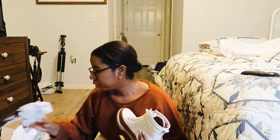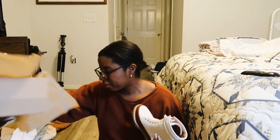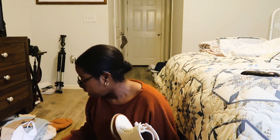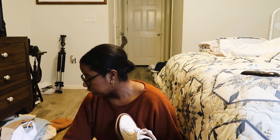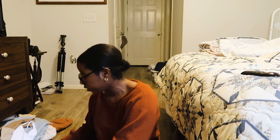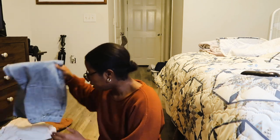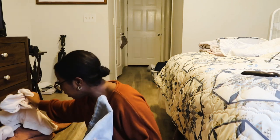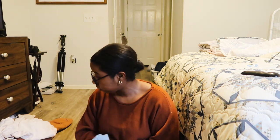That is everything! All together I got one, two, three, four, five, six, seven different items that easily would have been around five hundred dollars. I hope you all enjoyed this mini haul, and I will see you guys in tomorrow's Vlogmas. Bye guys!